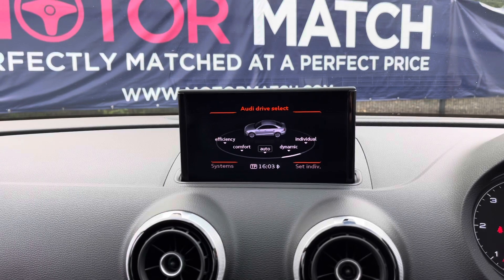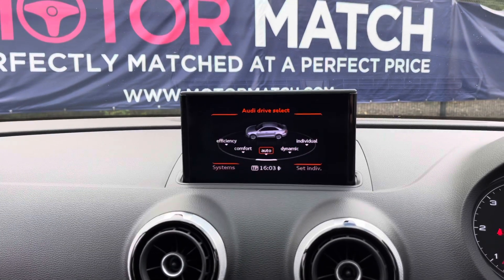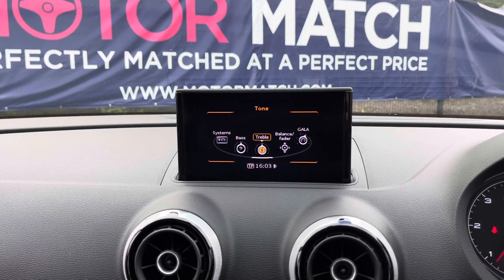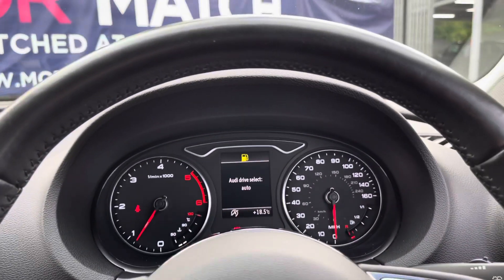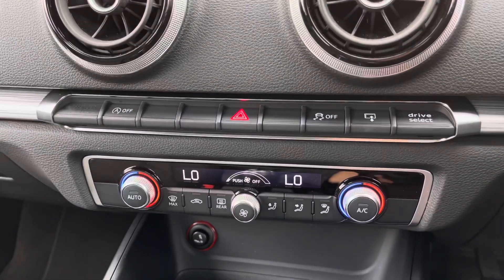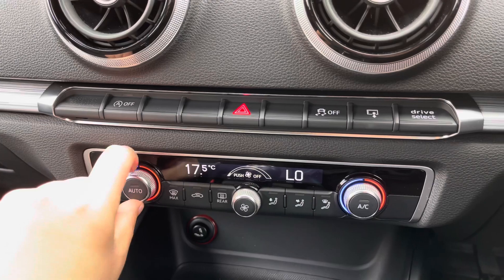It has the Audi Drive Select giving you a range of different driving modes along with vehicle settings that can easily be changed. Going back to the home page you can adjust the sound settings. Further down is the shortcut button for Audi Drive Select. The dual zone electronic climate control is easily adjustable with the dials. It also has the front heated windscreen and the heated rear window.